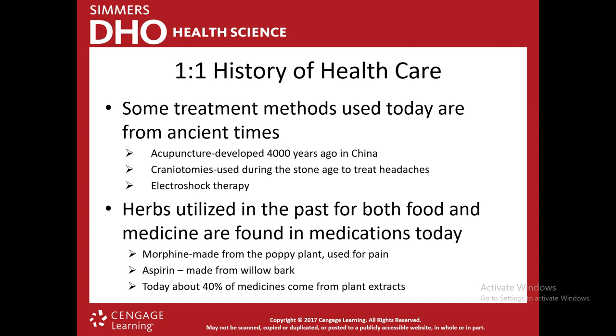Craniotomies have also been around since ancient times. A craniotomy is where they drill a hole into the skull or cut a piece of the skull cap out to gain access to the brain tissue. These were actually used during the Stone Age to treat headaches. One of the first documented cases of surgery is a craniotomy — they found a skull with surgical holes that showed signs of healing, meaning the patient survived the procedure.